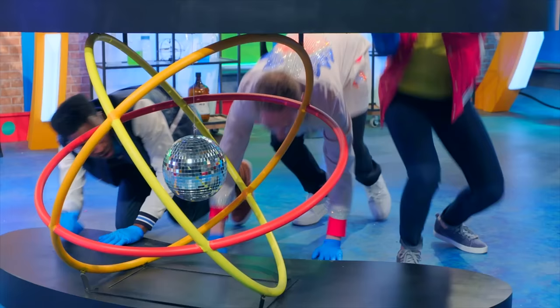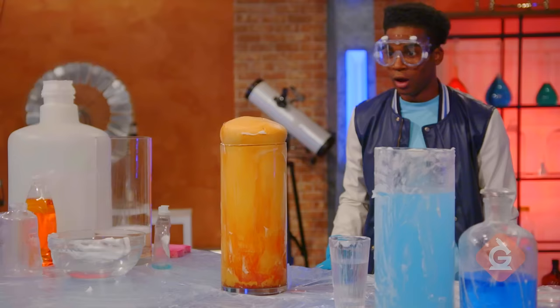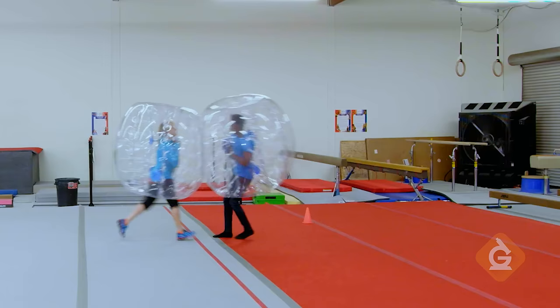Hey kids! If you want to watch this whole episode and more, tell your teacher to sign up at generationgenius.com. We cover all science topics in grades three to five and you get to watch it in class, but only if you tell your teacher.